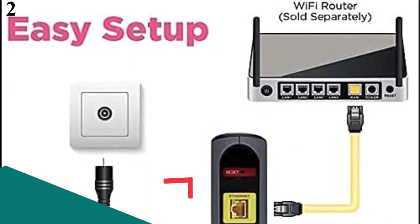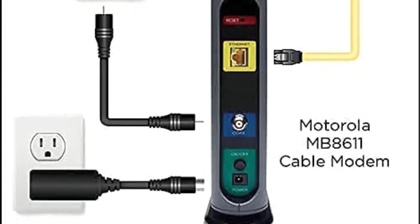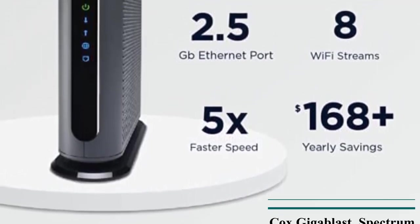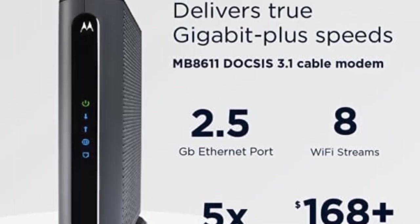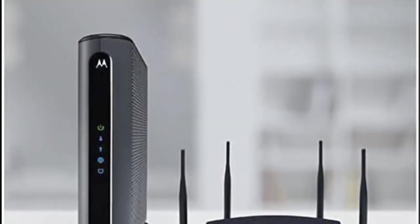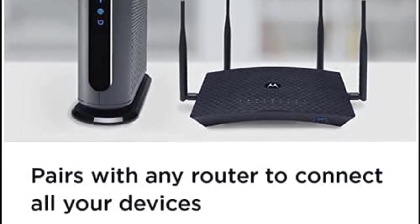Number 2: Motorola MB8611 DOCSIS 3.1 Cable Modem. While you might know Motorola for its smartphones or radio communication devices, it also makes many high-end networking devices that offer excellent performance. Motorola's MB8611 modem is in the second position as it is the best in terms of performance. The Ethernet port on this modem is also very high-speed at 2.5 Gbps. Since this is a high-performance modem for gaming, you also get DOCSIS 3.1 with it. When combined with its 32 downstream and 8 upstream channels, you can expect excellent network stability. The included 2-year warranty is also expected for a premium gaming modem.